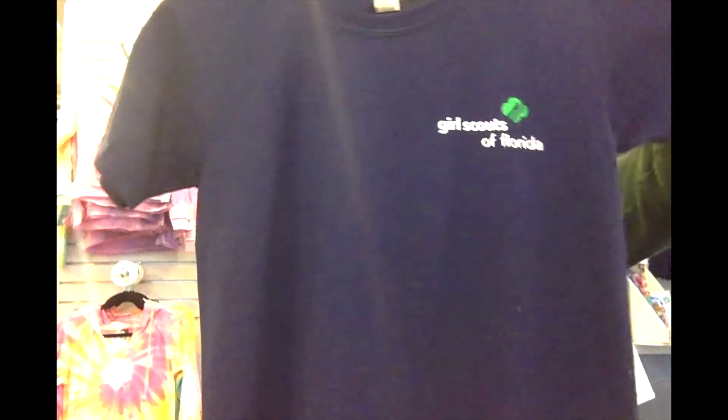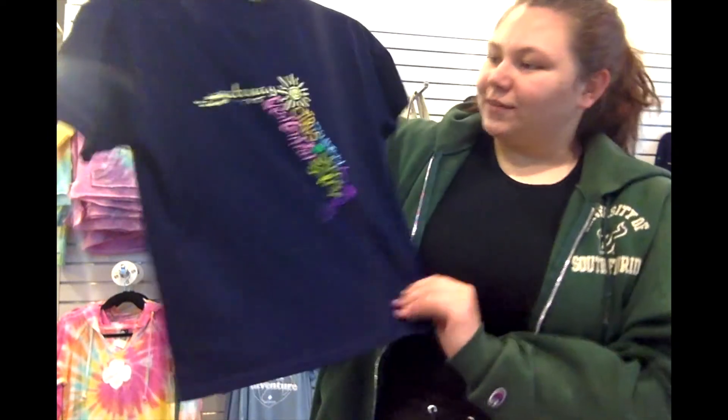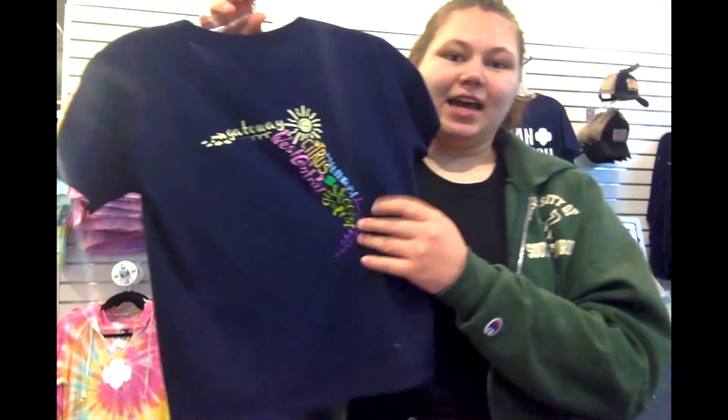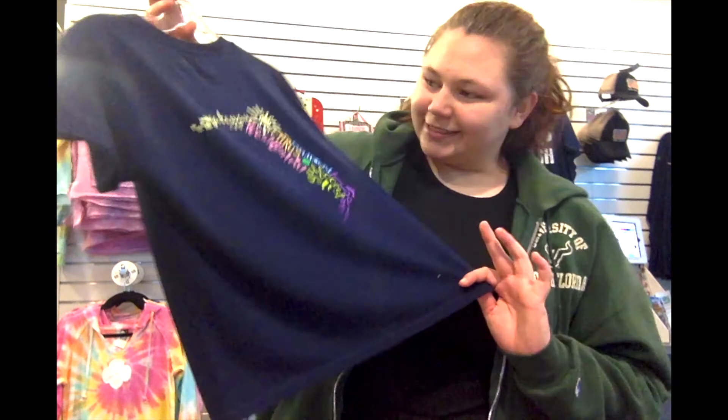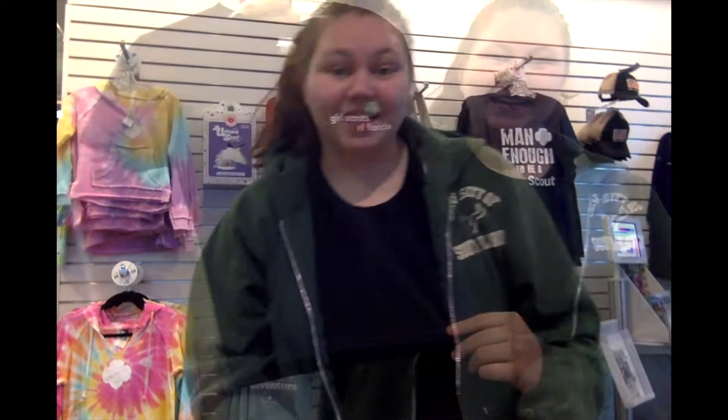Up next we have our limited edition Girl Scouts of Florida t-shirt. It's 50% cotton and 50% polyester. Here's the front and then here's the back — it has all the council names decorated inside our beautiful state. It comes in kid sizes small to extra large and adult sizes small to five extra large.